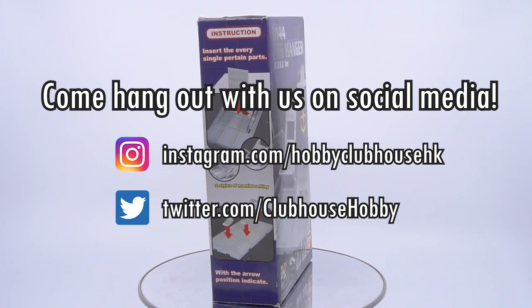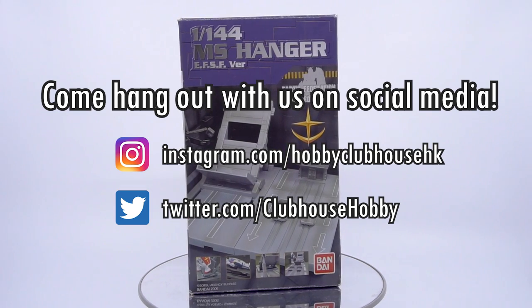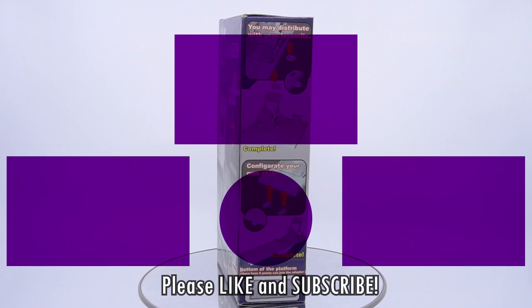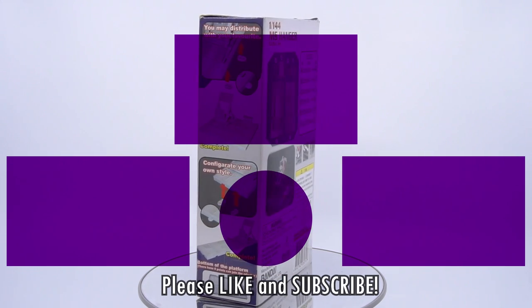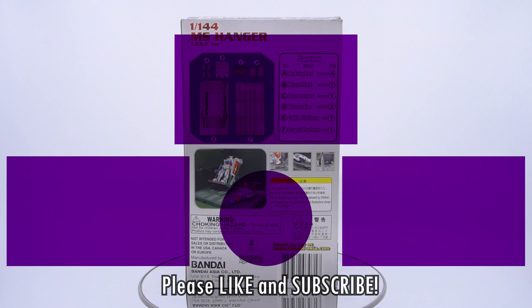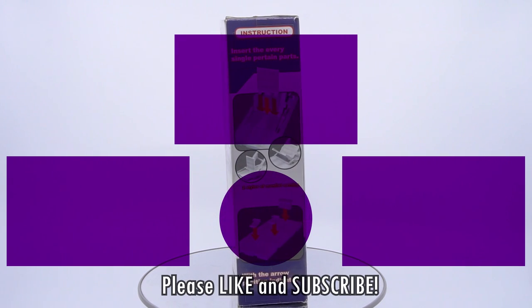Thank you so much for watching. Come look us up on social media for updates on upcoming videos and sneak peeks at future projects — links are in the description below. Or hang out here with some more of these other videos; one of them will be the new MS Hangar if I ever get one. Don't forget to like, subscribe, and hit that bell icon to be notified of new videos from Hobby Clubhouse — I'll see you next time.